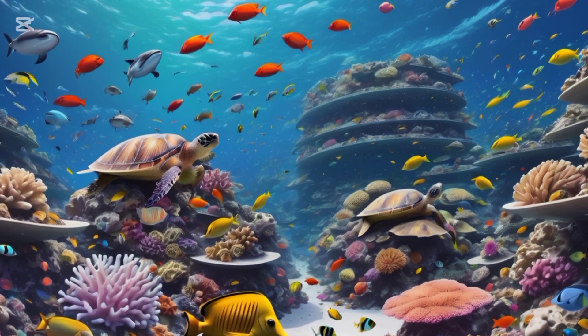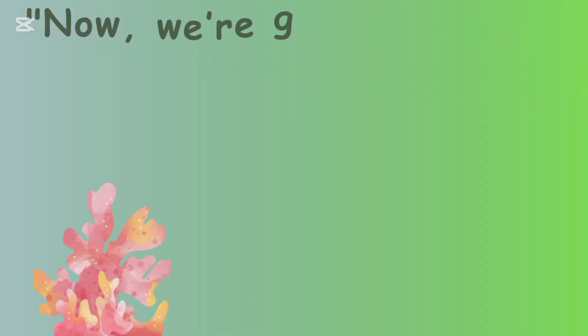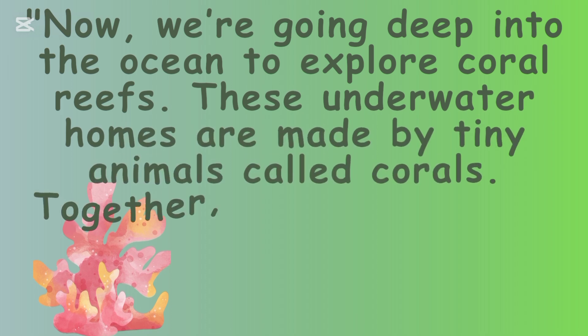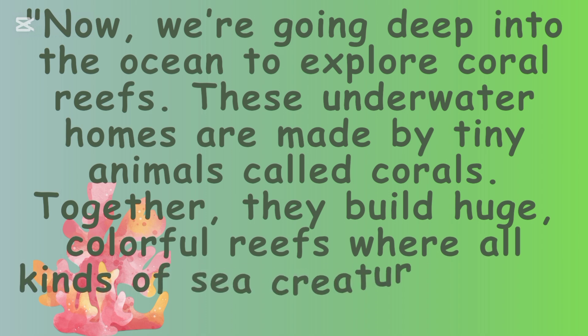Coral Reefs — Homes in the Ocean. Now we are going deep into the ocean to explore coral reefs. These underwater homes are made by tiny animals called corals. Together they build huge colorful reefs where all kinds of sea creatures live.